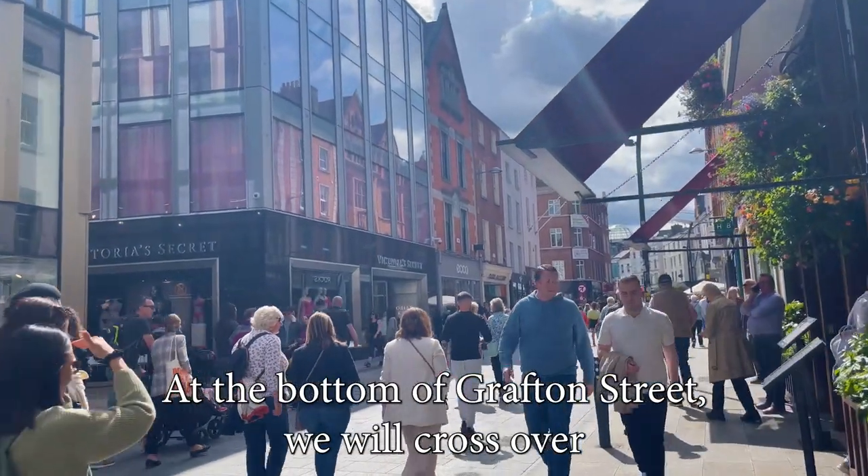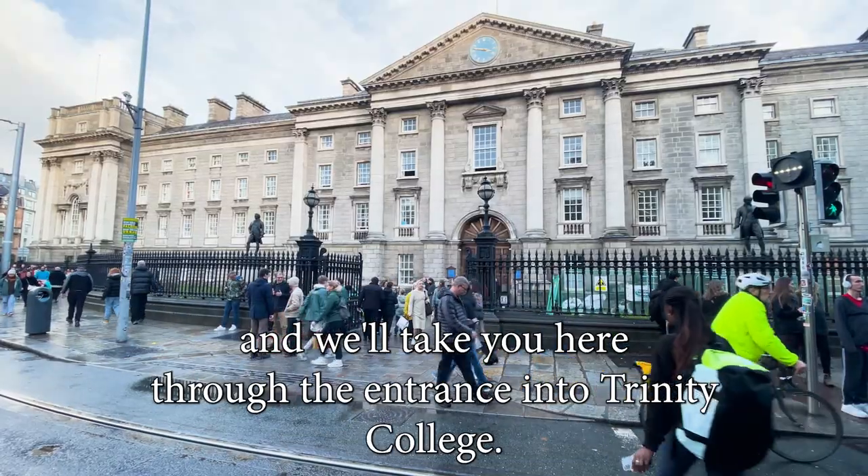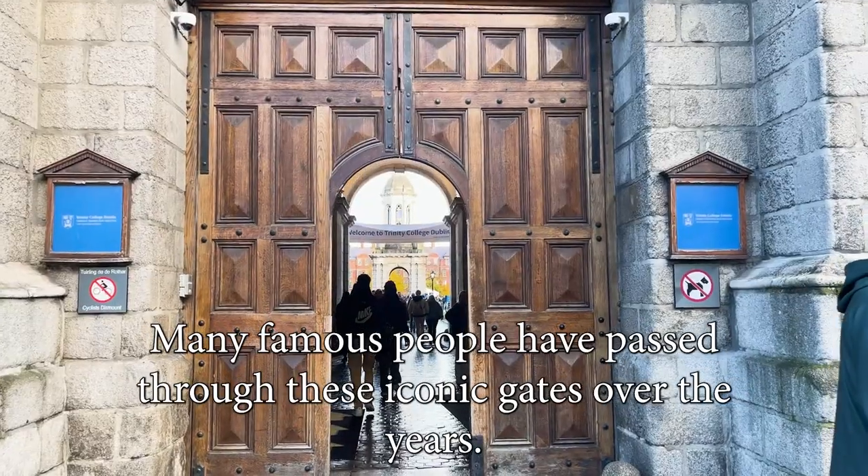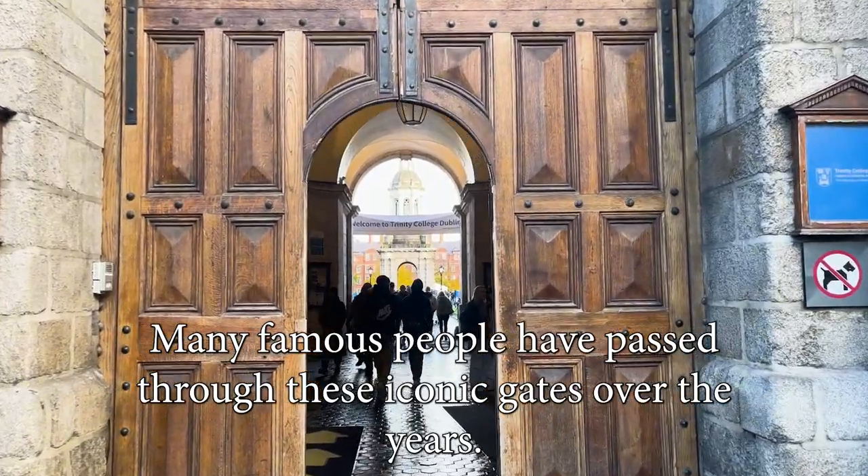At the bottom of Grafton Street, we will cross over and take you through the entrance into Trinity College. Many famous people have passed through these iconic gates over the years.